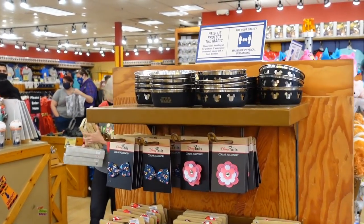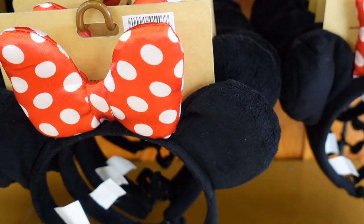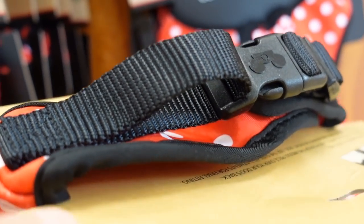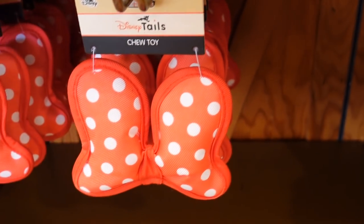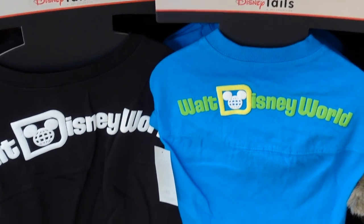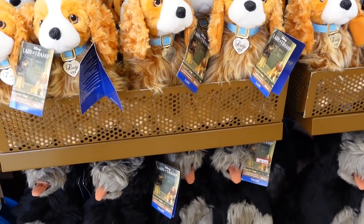The first things I see as we walk in are some doggy things — so cute. Chloe might need this little accessory. They even have some Minnie Mouse ears for $5.99. The accessory is $2.99 — oh my goodness. And they have these little harnesses too. Looks like they're sold out of her size, but they're only $14.99 — really good deal. We have some doggy placemats here for $7.99, a little chew toy for only $4.99, and some doggy spirit jerseys for $14.99.